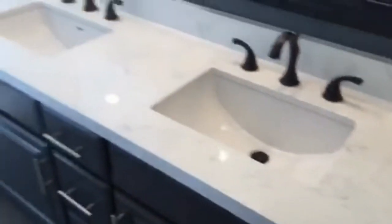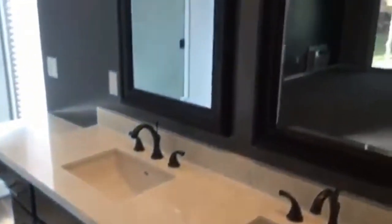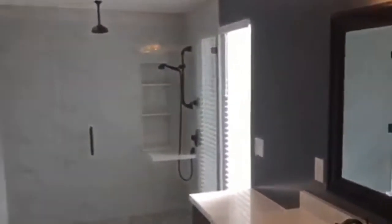We've got automatic lights — you can see them just trip on in some of the bathrooms and the closets. Here's a nice large walk-in closet. The master bath features dual sinks and a huge shower stall.